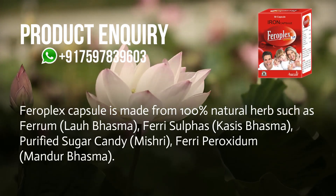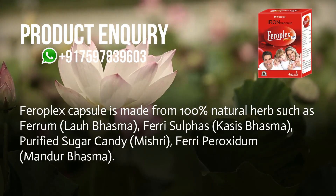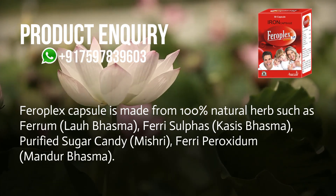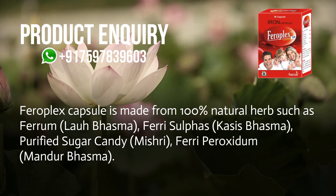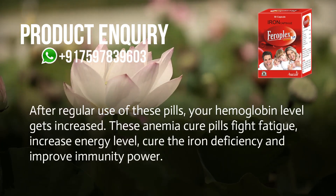Ferroplex capsule is made from 100% natural herbs such as ferrum, laobasma, ferisulfis, cassius basma, purified sugar candy, mishri, feriperoxidum, and mander basma. After regular use of these pills, your haemoglobin level gets increased.